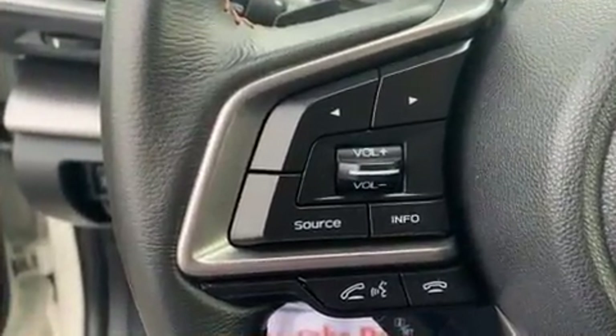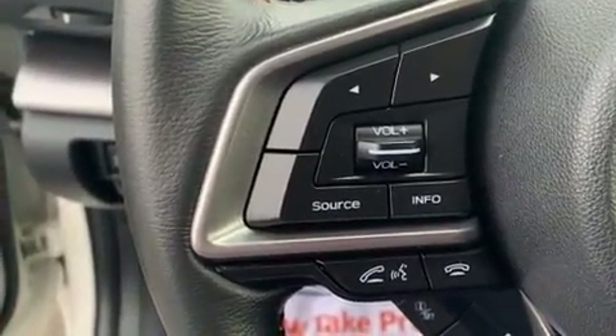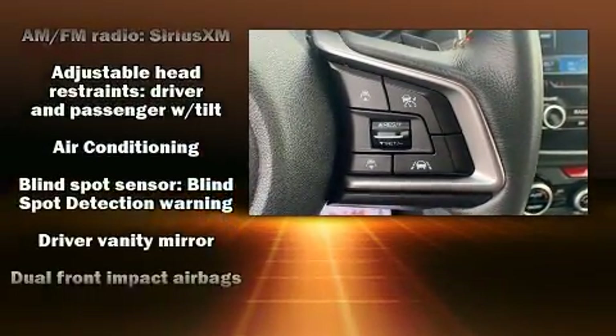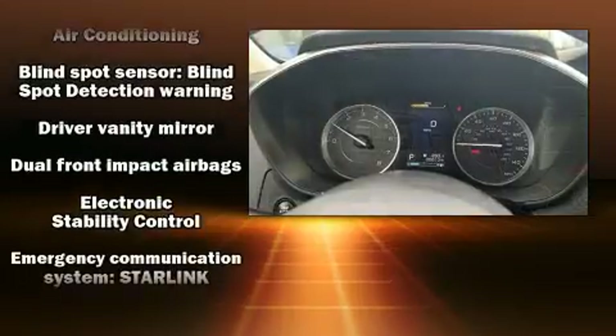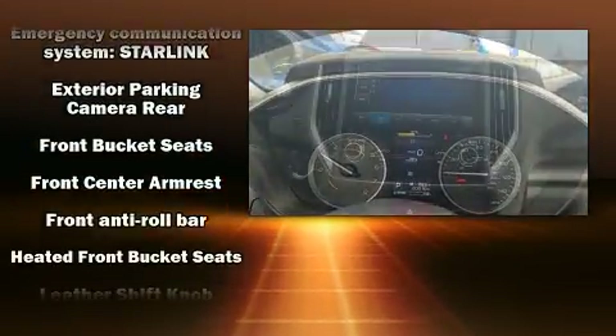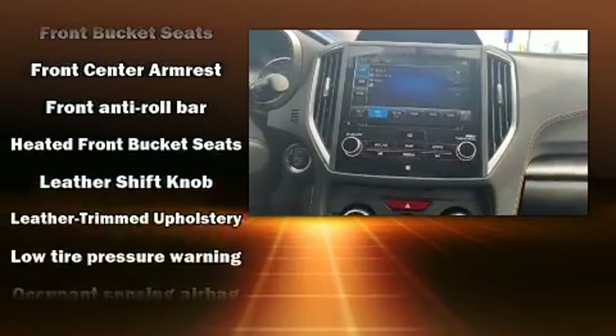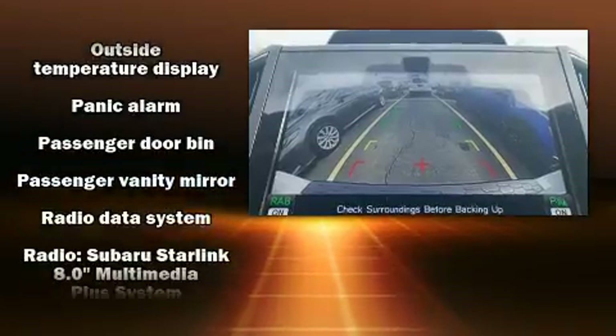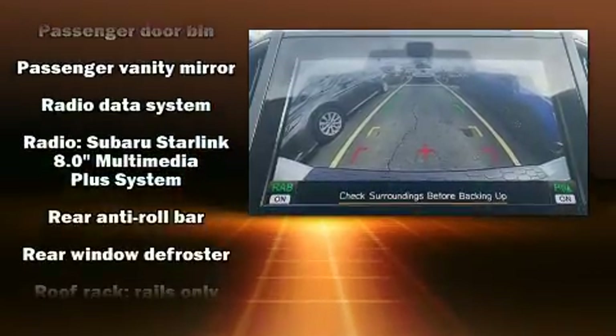Subaru ensures the safety and security of its passengers with equipment such as dual front impact airbags with occupant-sensing airbag, head curtain airbags, traction control, brake assist, a panic alarm, and four-wheel disc brakes with ABS. For added security, Dynamic Stability Control supplements the drivetrain.